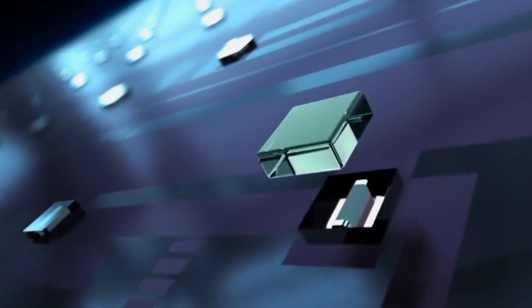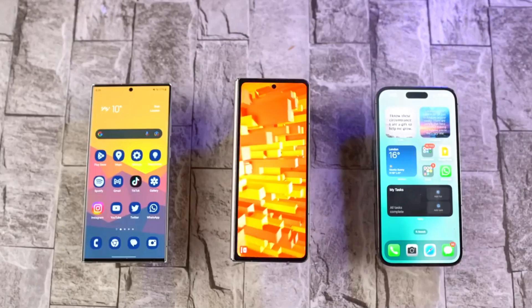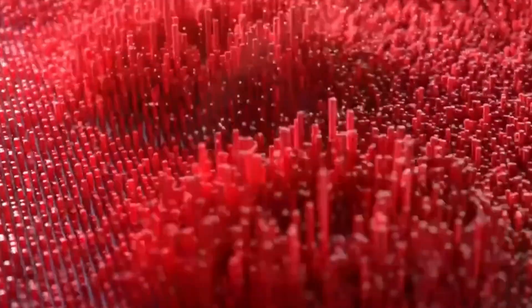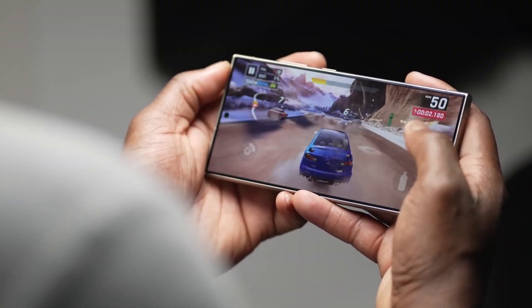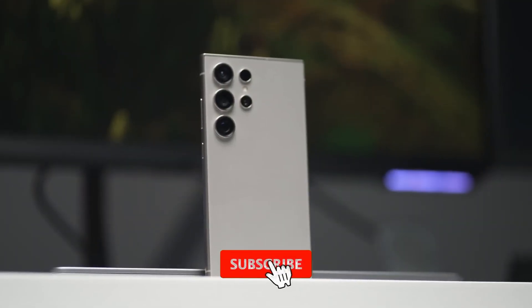So there you have it, folks! Samsung is cooking up something truly special for 2025 with the Galaxy S25 Ultra. From potentially massive battery upgrades to cutting-edge AI capabilities and lightning-fast RAM, this flagship is set to redefine the smartphone experience. Thanks for watching! Stay tuned for more updates on all things Samsung, and don't forget to subscribe for the latest news.